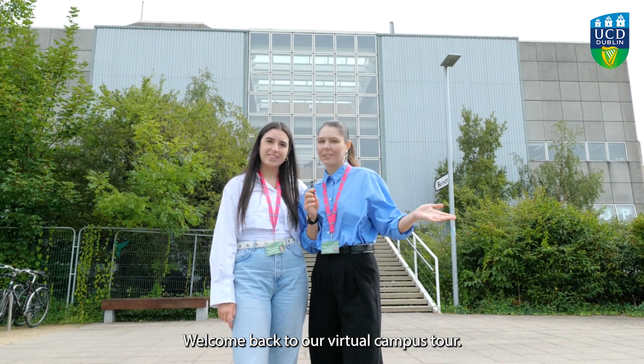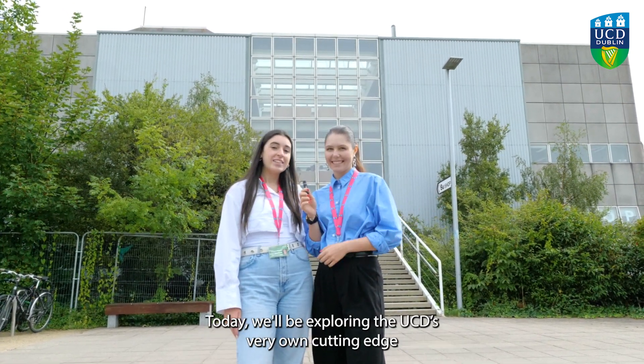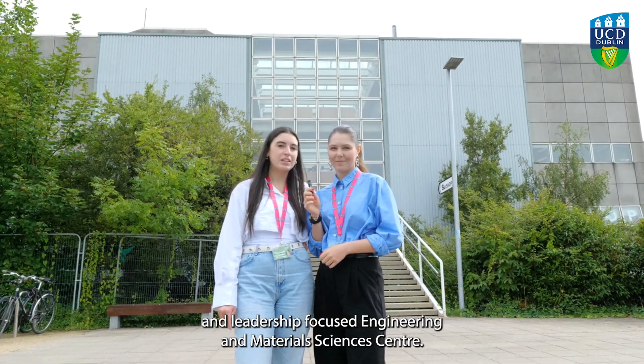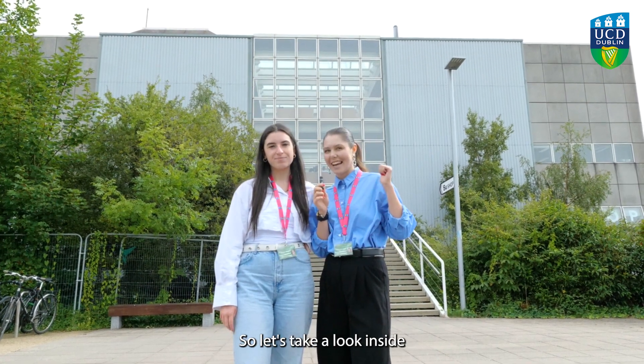Hello everyone, welcome back to our virtual campus tour. Today we will be exploring UCD's very own cutting-edge and leadership-focused Engineering and Materials Sciences Centre. So let's take a look inside.